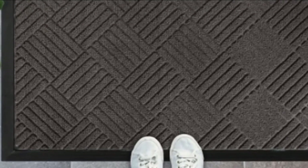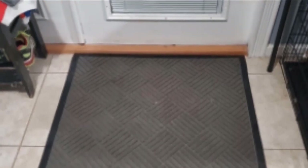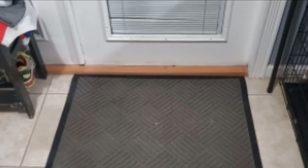It comes in a variety of colors and patterns to complement your garage and home style. What's nice about this mat is that its texture helps knock stubborn dirt free. It will also absorb moisture and dirt. When your mat gets dirty, you'll find that it's easy to clean — you can use a broom, vacuum, or just give it a good shake.